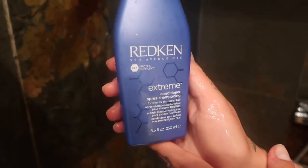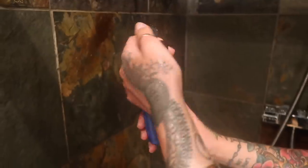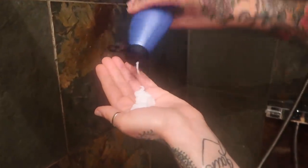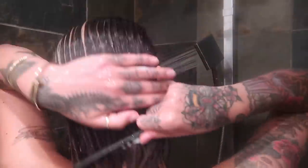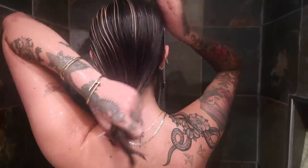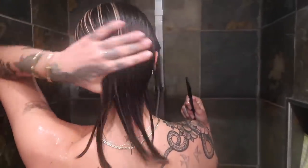And then for conditioner, I'm going to use the Redken Extreme Conditioner. It goes hand in hand with the shampoo and the products I'm going to use later. This is amazing for detangling, smoothing and strengthening my hair. Just like the shampoo, it fortifies the weaker areas and it leaves my hair super supple and shiny. I like to use a little comb just to make sure there's no tugs in my hair, and that usually works a treat.